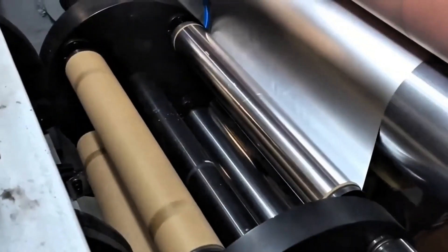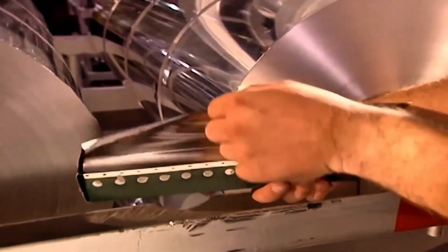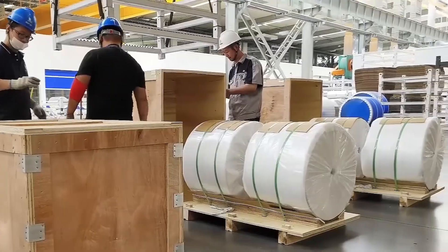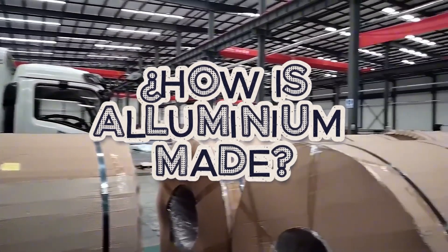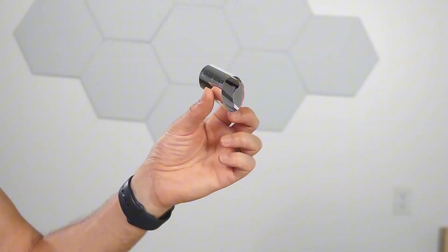Each year, more than 70 million tonnes of aluminium are produced worldwide. But to reach this impressive figure, hundreds of millions of tonnes of bauxite must be processed. Bauxite is the rock from which aluminium is extracted. So, how is aluminium made? To find out, let's head to a bauxite mine where this process begins from scratch.